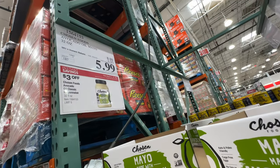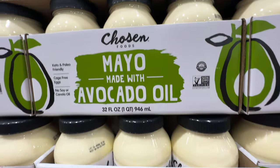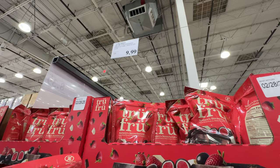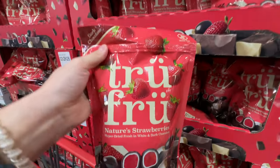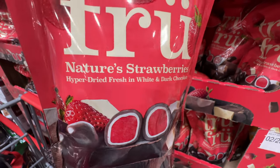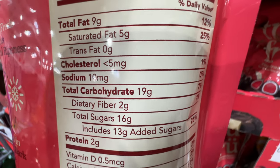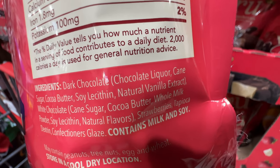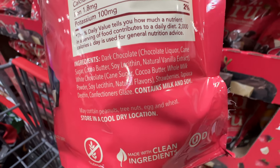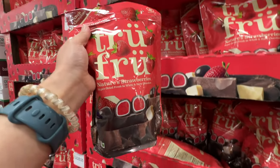The avocado oil mayo from Chosen Foods is $3 off, now $6 — love this one, it's the best mayo you can buy. True Fruit is back at Costco — my husband loves this one at $9.99. It's dark chocolate on the outside with freeze-dried strawberries inside. It has 13 grams of sugar so it's a high-sugar item, but the ingredients are not too bad. The dark chocolate does have soy as an emulsifier but otherwise it's okay.